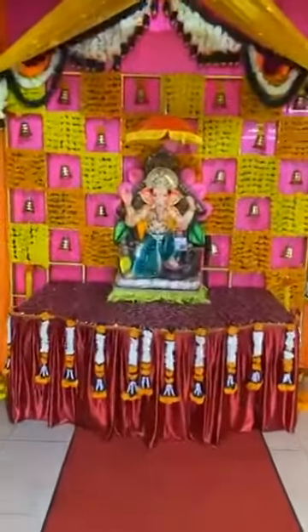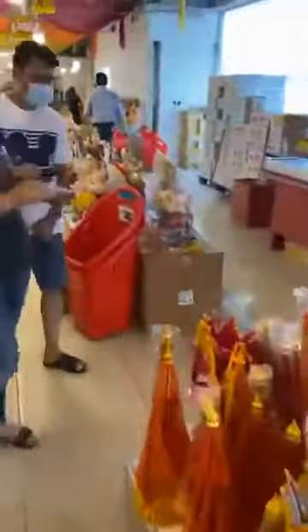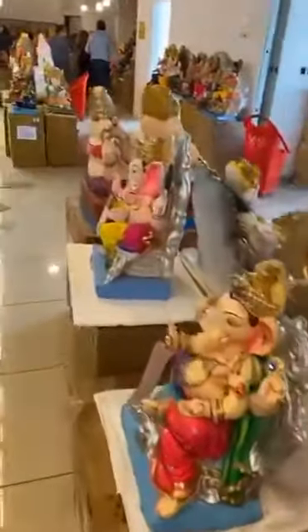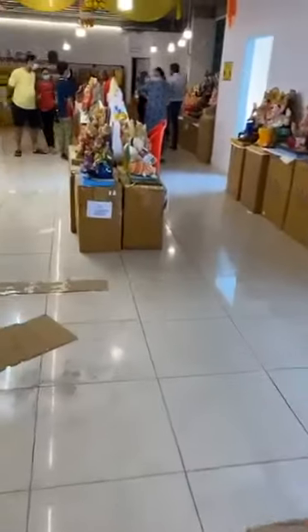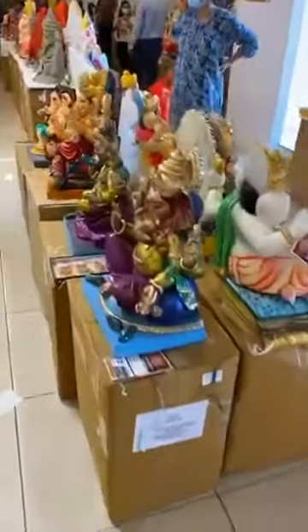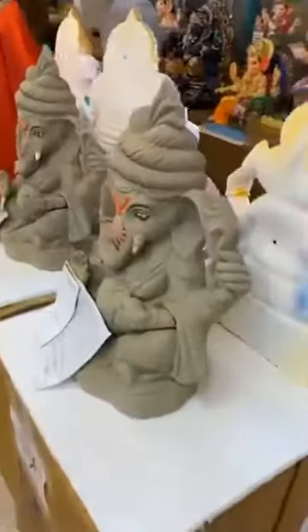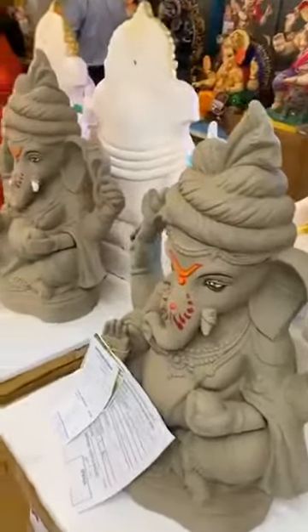Let me show you the Ganesha exhibition in Dubai. This one is 40 inches. These are all the eco-friendly ones here — you can do the visarjan at your home garden.